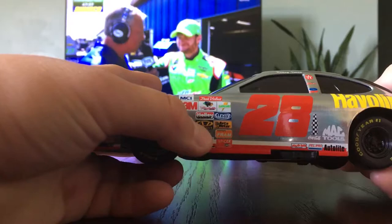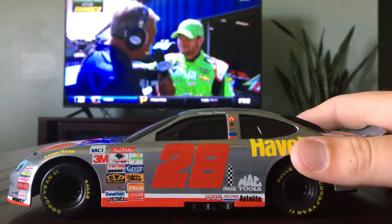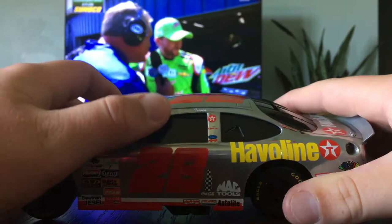They're interviewing Junior — that's cool. He's actually in 5th right now in practice, so that's good. I love this car this weekend too. Got 28, Kenny Irwin, Texaco symbol I believe. This is a 1/24 scale, by the way.